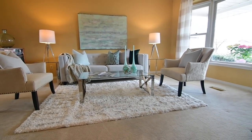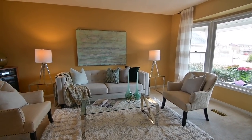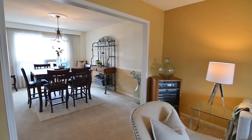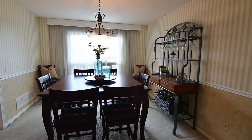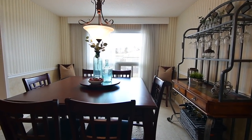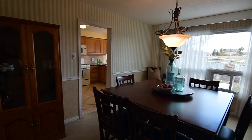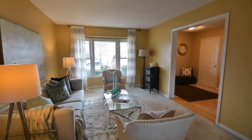Cozy broadloom brings warmth to the formal entertaining spaces of the open-concept living and dining rooms. Complementing the soft, neutral decor of the living room, the elegant dining area has papered walls with chair-rail finish, as well as a classic light fixture suspended from a ceiling medallion, while its large picture window and the south-facing bay window of the living room allow abundant natural brightness to fill these spaces.